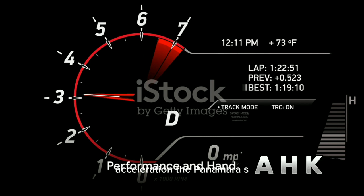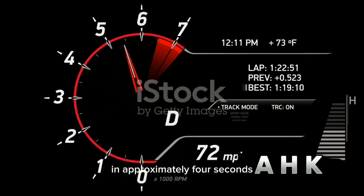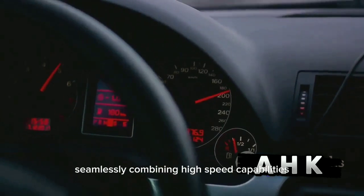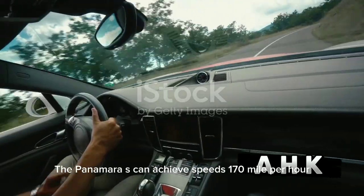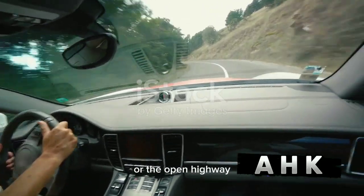The Panamera S accelerates from 0 to 60 mph in approximately 4 seconds, demonstrating its formidable starting prowess. This car is a marvel of modern engineering, seamlessly combining high-speed capabilities with safety and stability. The Panamera S can achieve speeds of 170 mph, promising a heart-racing experience on the racetrack or the open highway.